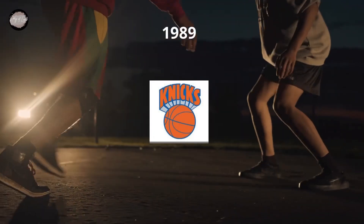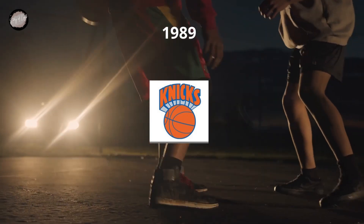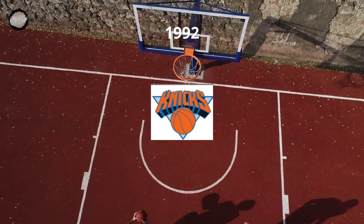In 1989, both the ball and the inscription boasted the same color palette of orange and blue, and only the shadow of the lettering was executed in a sky blue shape, adding lightness and freshness to the whole composition.